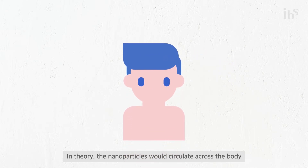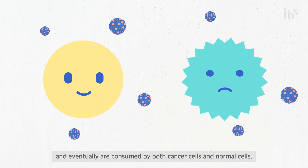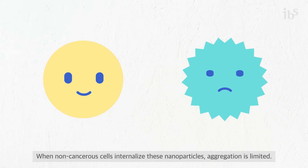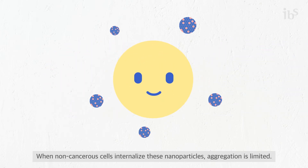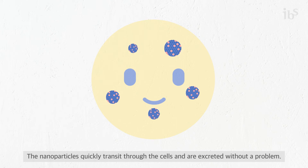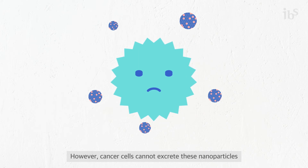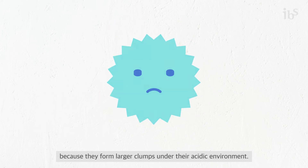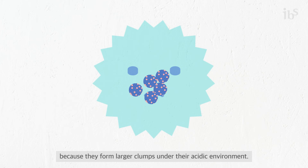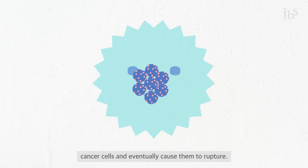In theory, the nanoparticles would circulate across the body and eventually be consumed by both cancer cells and normal cells. When non-cancerous cells internalize these nanoparticles, aggregation is limited, and the nanoparticles quickly transit through the cells and are excreted without a problem. However, cancer cells cannot excrete these nanoparticles because they form larger clumps under their acidic environment, and the nanoparticles steadily accumulate inside the lysosomes of cancer cells, eventually causing them to rupture.